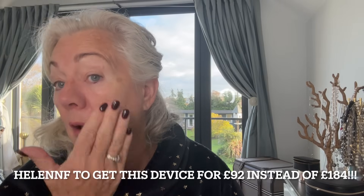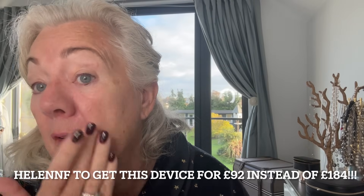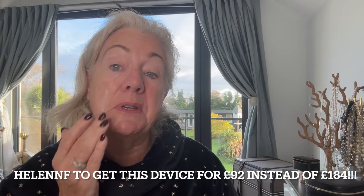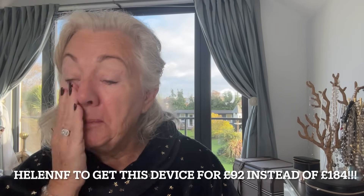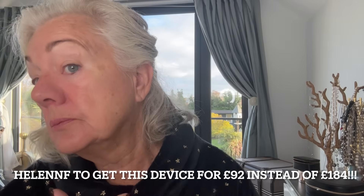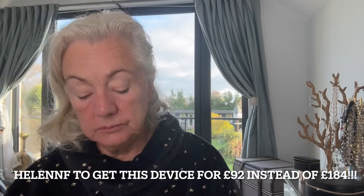I just put that over — I don't know, it feels plumper to me. It's not going to work miracles; it's not a facelift. But I like it.